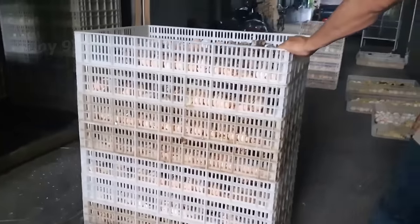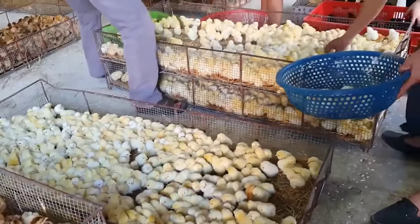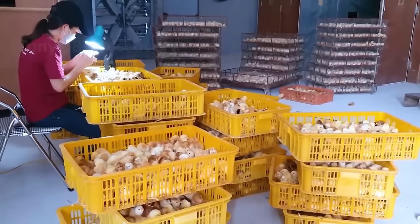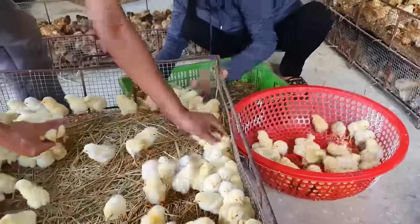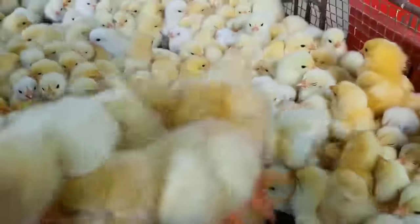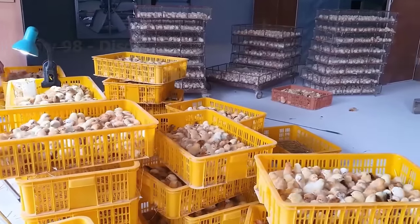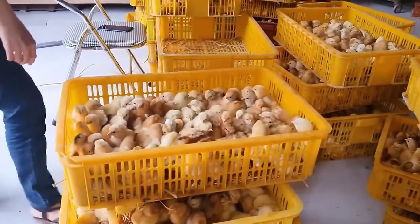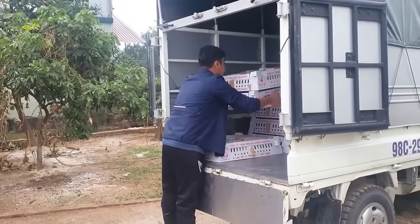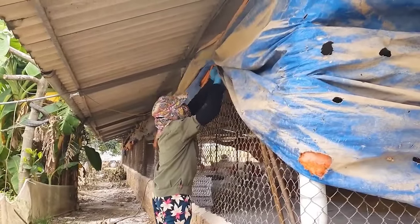At chicken farms, after the eggs hatch, the chicks are checked to ensure they are healthy and have a high chance of survival, because the hill-grazing model requires chicken breeds to be very healthy and highly resistant. They must ensure the chickens can withstand the heat and potential pathogens in the natural environment. After a careful selection process, the chickens are placed in boxes and ready for distribution to breeding facilities. Day-old chicks are brought to the farm by truck.